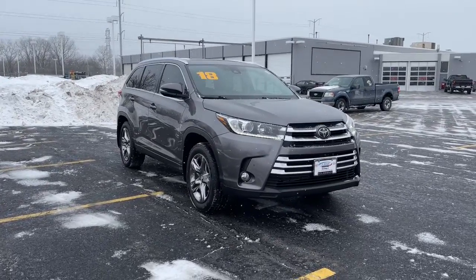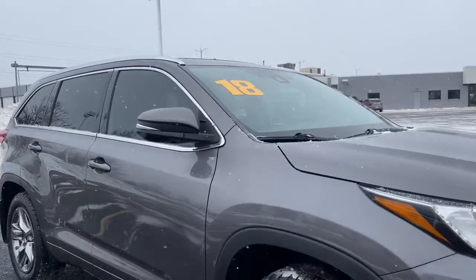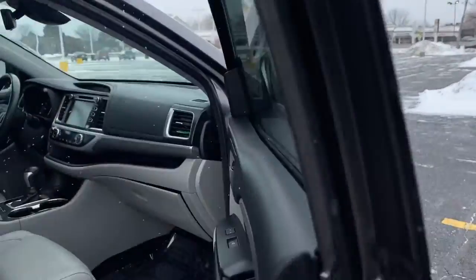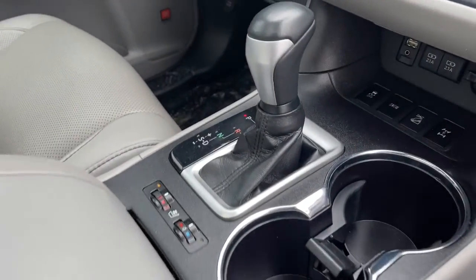Get a feel for the 2018 Toyota Highlander. This vehicle is an outstanding buy with fewer than 50,000 miles on the odometer. This smooth-riding, solidly-built Highlander is ready to meet your family's needs.